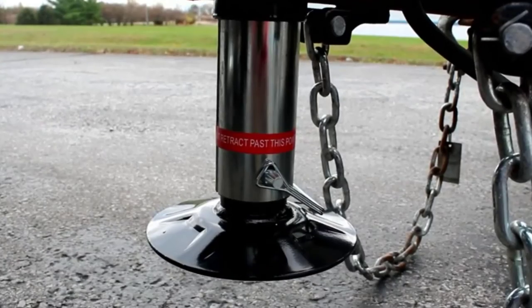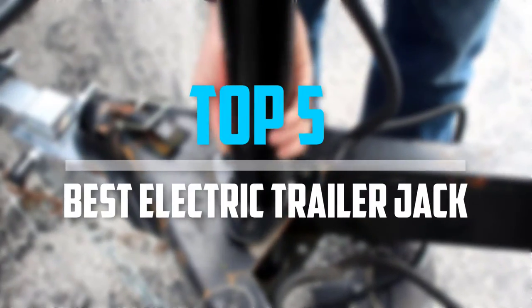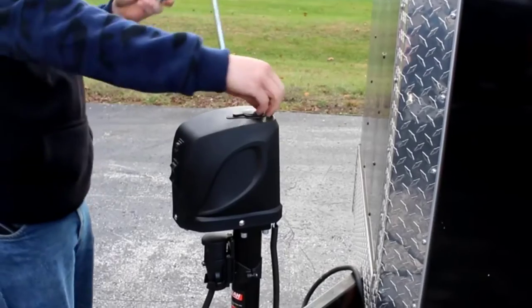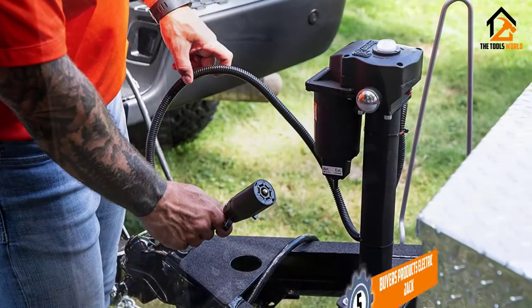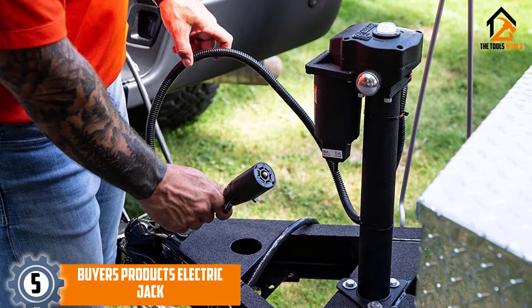Are you looking for the best electric trailer jack in your budget? In today's video, we break down the top five best electric trailer jacks. Starting at number five, we have the Buyers Products electric jack.